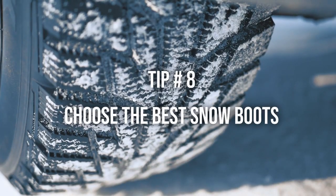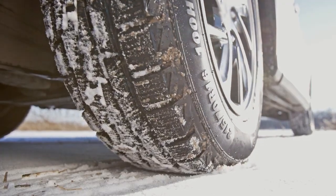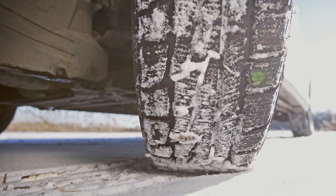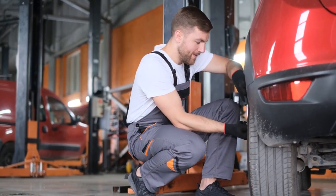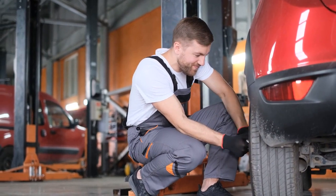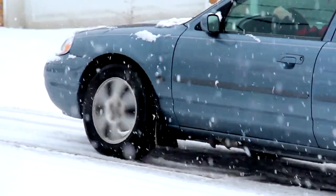Tip number 8: Choose the best snow boots — use winter tires wisely. Winter tires provide better traction in cold weather, but they can also increase rolling resistance. Consider switching back to all-season or summer tires when the winter season is over to improve fuel efficiency. Just remember, your tires are like your favorite winter boots: great in the snow, but maybe not for a sprint.